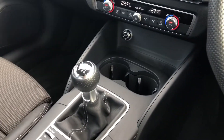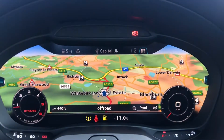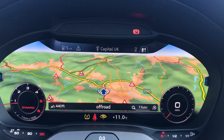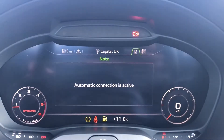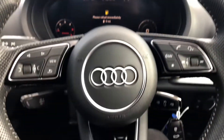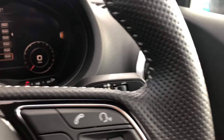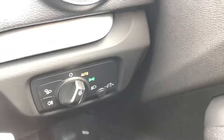Here we have the manual 6 speed gearbox and electromechanical parking brake. Stunning virtual cockpit with the amazing sat nav display as well as the phone and radio display, all controlled by the multifunctional flat bottom steering wheel. We have cruise control, really good for any long motorway drives, as well as the automatic lights and the electric dome air controls.